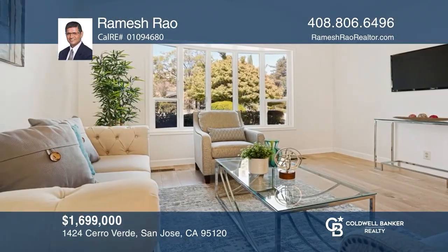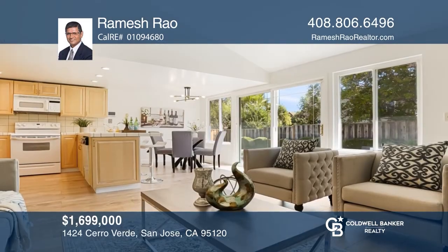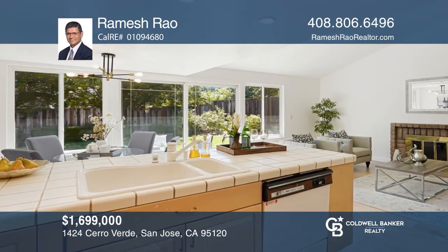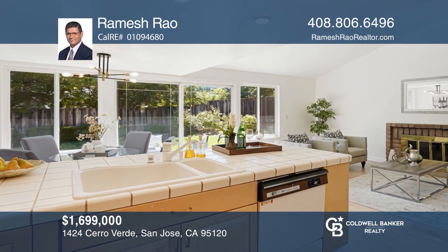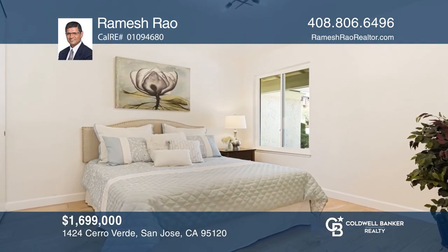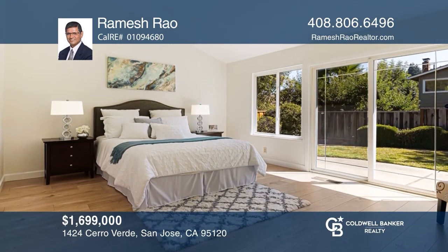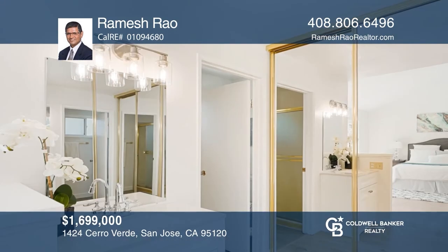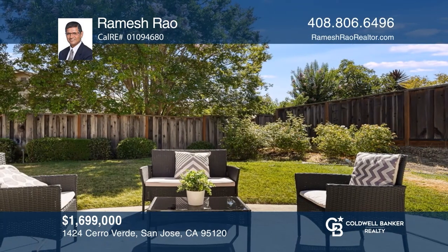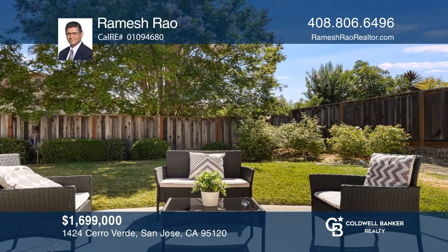Welcome to 1424 Cerro Verde. This beautiful, light and bright, northwest-facing, four bedroom, two bath home is set on a huge approximately 8,300 square foot lot in a serene neighborhood. The home is nicely upgraded with newer laminate flooring, paint, light fixtures, vanities in the bathrooms, and more. Other features include double pane windows, a washer and dryer in the garage, central air conditioning, and a vaulted ceiling in the master bedroom. Ramesh Rao wants to help you turn your dreams into a reality. Call today.